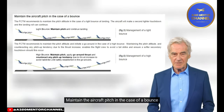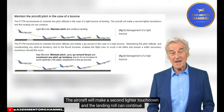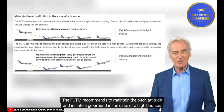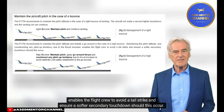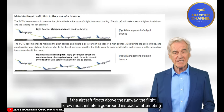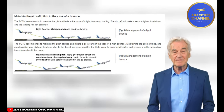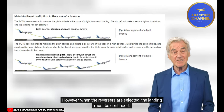Maintain the aircraft pitch in the case of a bounce. The FCDM recommends maintaining pitch attitude in the case of a light bounce at landing — the aircraft will make a second lighter touchdown and the landing roll can continue. In the case of a high bounce, the FCDM recommends maintaining pitch attitude and initiating a go-around. Maintaining the pitch attitude and counteracting any pitch-up tendency due to the thrust increase enables the flight crew to avoid a tail strike and ensure a softer secondary touchdown. Be go-around minded: the PF must perform a go-around if any parameter deviation becomes excessive or if the aircraft is destabilized just prior to the flare. If the aircraft floats above the runway, the flight crew must initiate a go-around instead of attempting to recover the situation. A go-around can be initiated at any time until the thrust reversers are selected; however, when the reversers are selected, the landing must be continued.